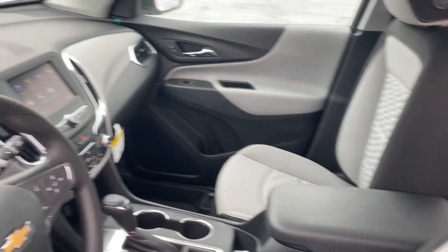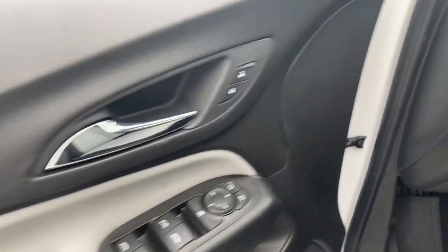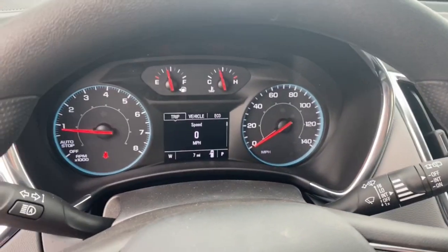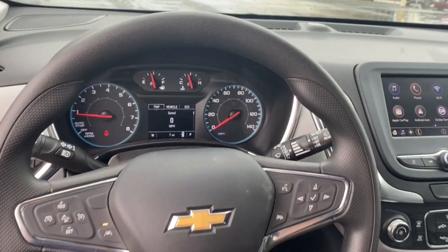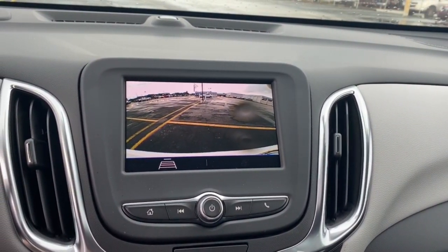The following are some of this vehicle's highlighted options: keyless entry, four-cylinder engine, satellite radio, remote engine start, power liftgate, lane-keeping assist, iPod, MP3 input, heated mirrors, fog lamps, backup camera.